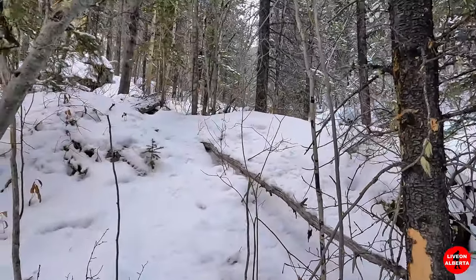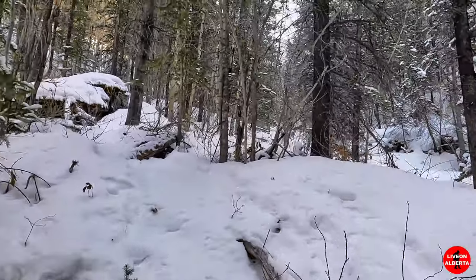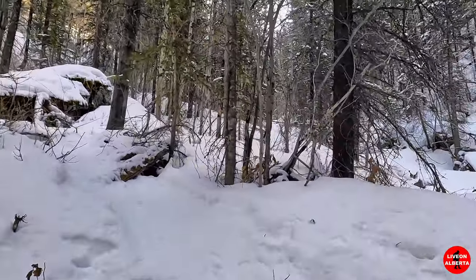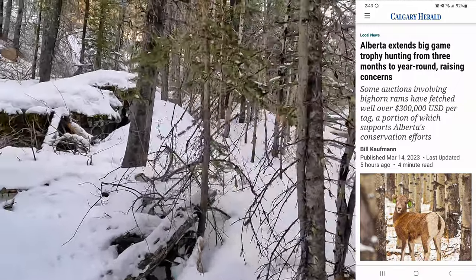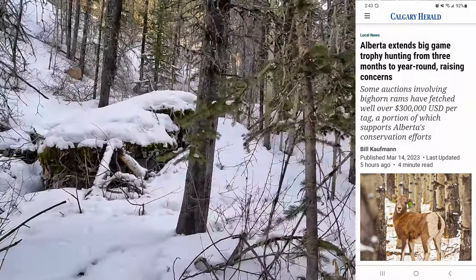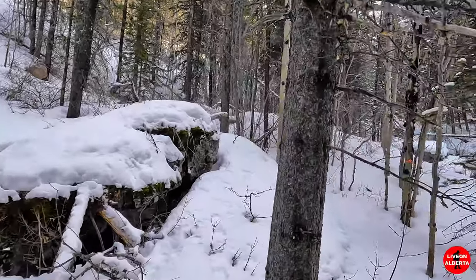I just read this morning that the UCP government wants to open up hunting for bighorn sheep 12 months of the year instead of the typical hunting season. I'm not sure when that is, but that's just stupid in my opinion.